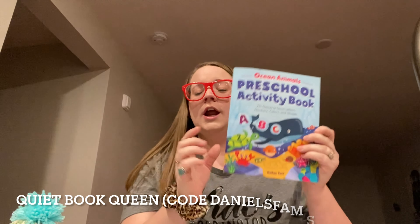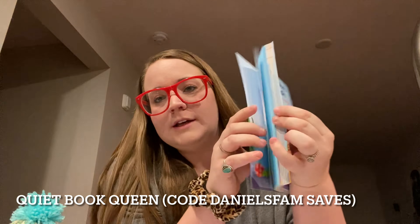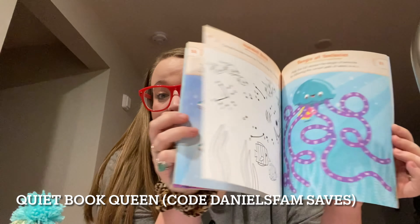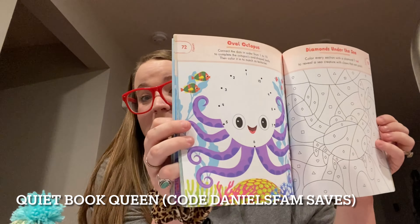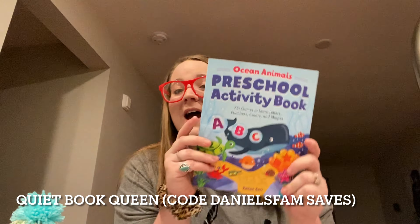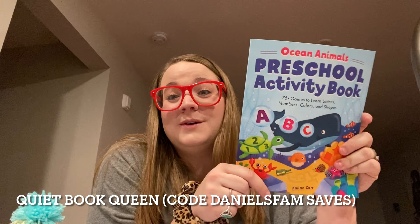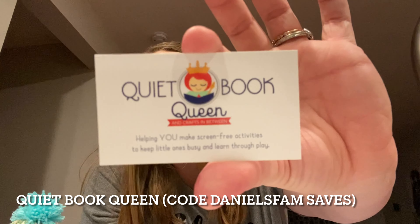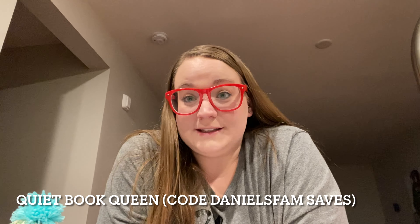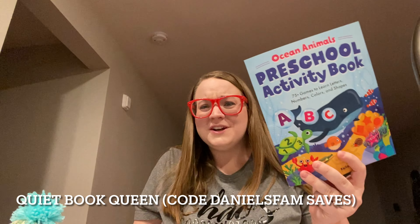The next shop — I'm actually working with the author of this amazing preschool activity book. Her name is Caitlin Carr. These pages are gorgeous with so many great activities for your kiddos. This is going to go in Athena's basket — she is four and we're working on preschool activities, going to headstart once a week, working on numbers, letters, counting, tracing, all that kind of thing. She is going to have such a fun time working on this book with us. The shop name is Quiet Book Queen, and code Danielsfam — D-A-N-I-E-L-S-F-A-M — will save you at checkout. Go add something educational to your kids' Easter baskets!